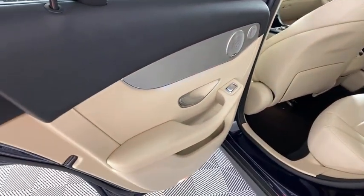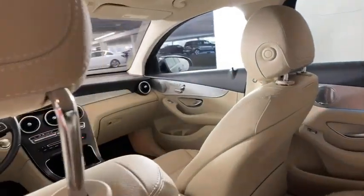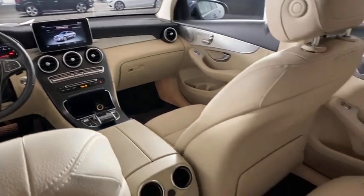Heated steering wheel, electronic stability control, CD player, trip computer, heated front seats, overhead console, panic alarm, tachometer, brake assist.